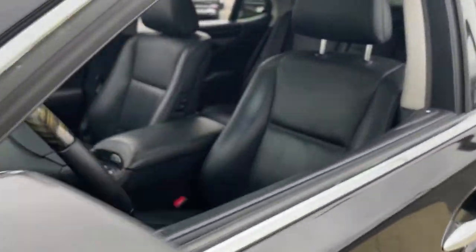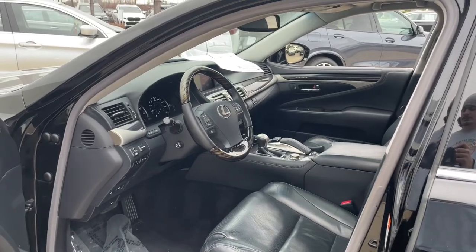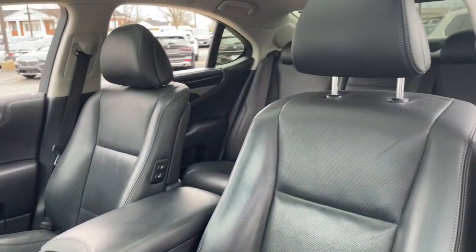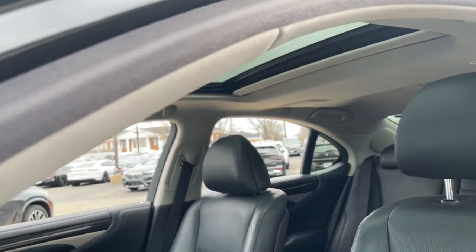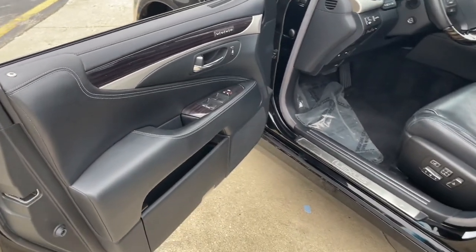The following are some of this vehicle's highlighted options: sun/moonroof, keyless entry, navigation system, fog lamps, power driver seat, electronic stability control, leather steering wheel, seat memory, rain sensing wipers, and traction control.